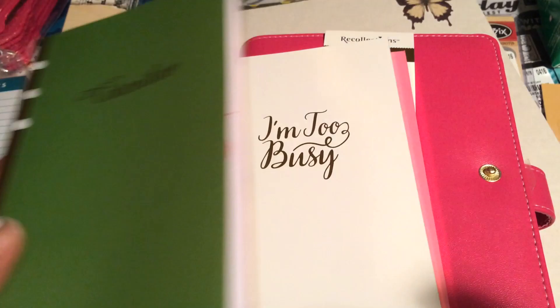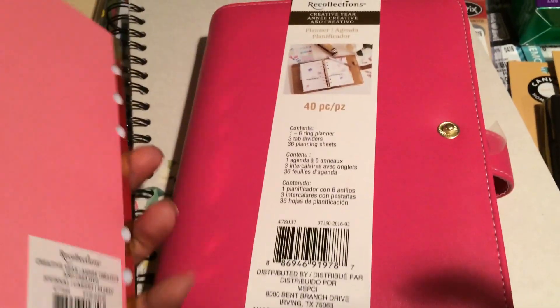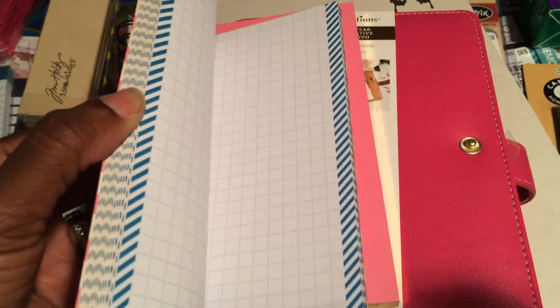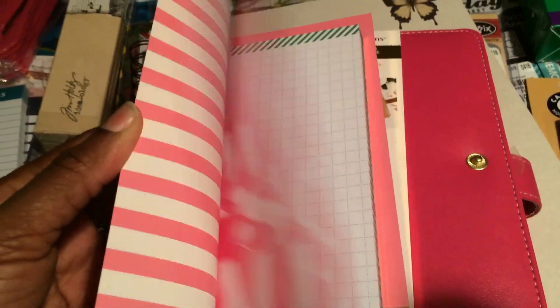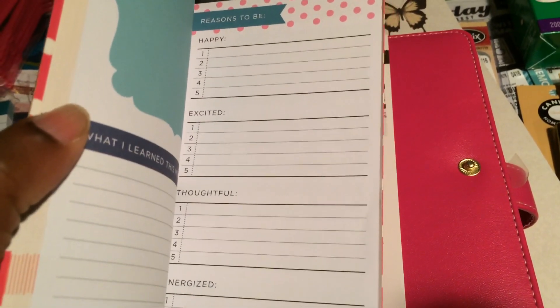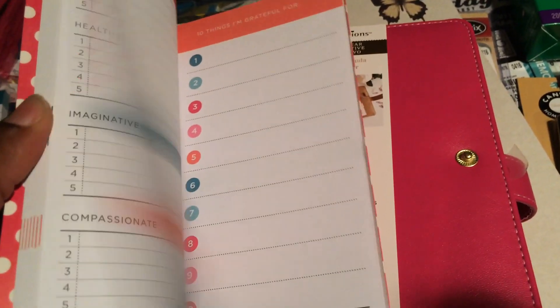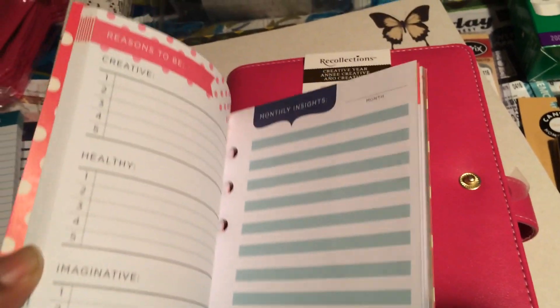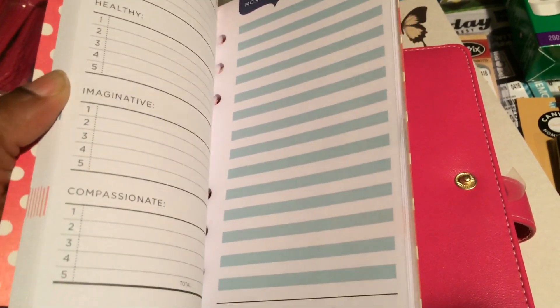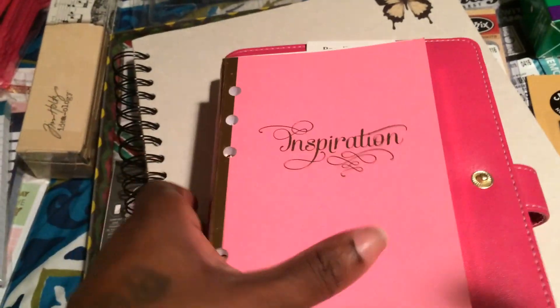These pages tear out and fit inside the binder. I got the binder for half off, so it was $9.99, and all the inserts were 30% off because I caught them on a sale coupon. There's grid paper and inspiration pages — prompts like 'Ten Things I'm Grateful For,' monthly insights, reasons to be happy, excited, thoughtful, energized, creative, healthy, imaginative, and compassionate. They all tear out and fit inside the binder.